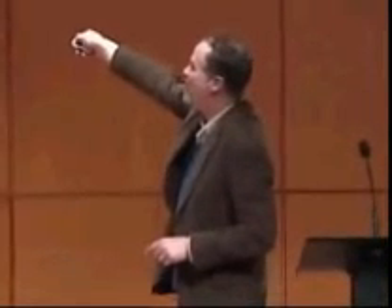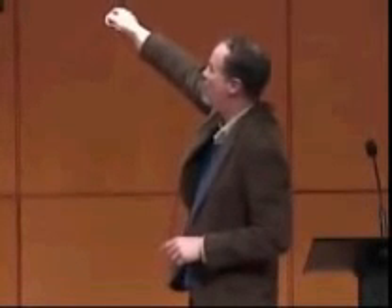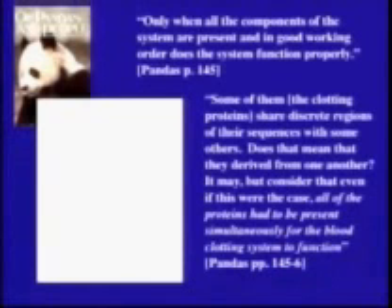Now this is an argument made by Michael Behe, but it's also an argument that the Dover Board of Education wanted to present to their students. They got 60 copies — two classroom sets — of the Intelligent Design textbook Pandas and People. Pandas and People makes the exact same claim: only when all the components are present does the system function properly.